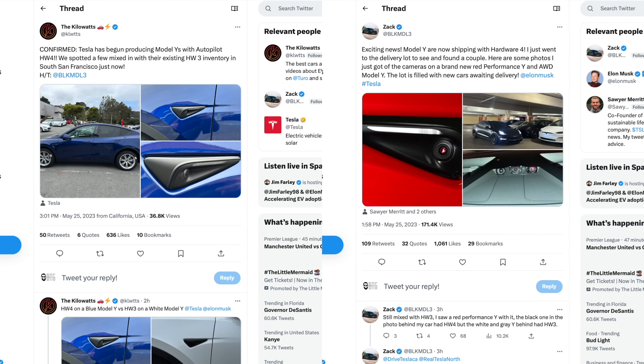There are multiple sources showing this information is real, including pictures of cars, but we only see evidence on a Model Y and we have yet to see a Model 3 with Hardware 4. We have pictures from Ryan at the Kilowatts and Zach from Black Model 3 on these new Model Ys. There are two different locations both in California that have Model Ys with Hardware 4 on them.